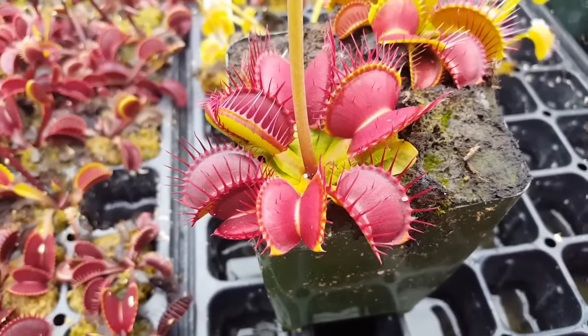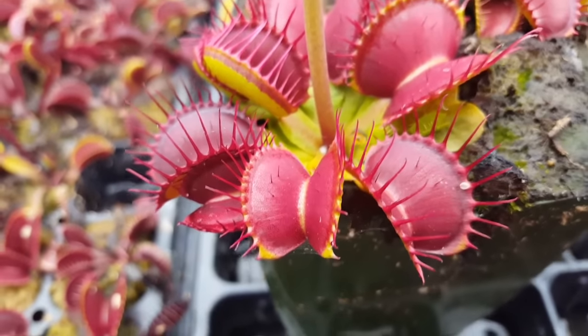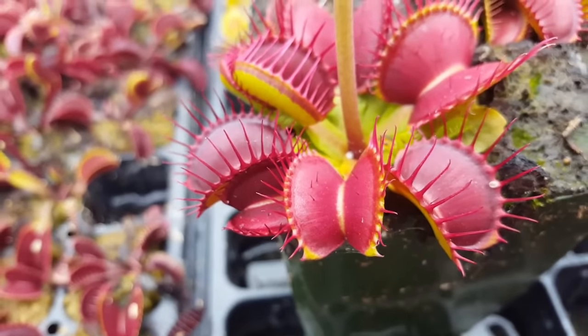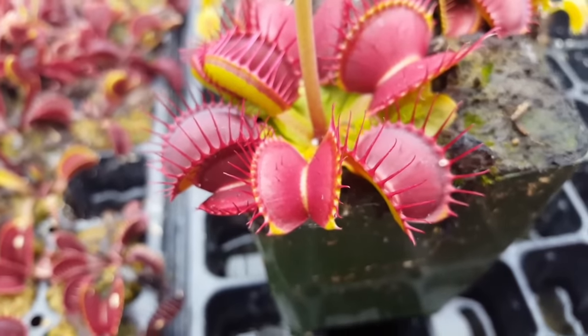But sometimes it is fun to feed them. And when you do so, it's best to feed them live insects. Insects, because they have the appropriate kind of proteins that the plant can break down — they've got a lot of chitin, which is what Venus flytraps are able to digest with their chitinase enzymes.